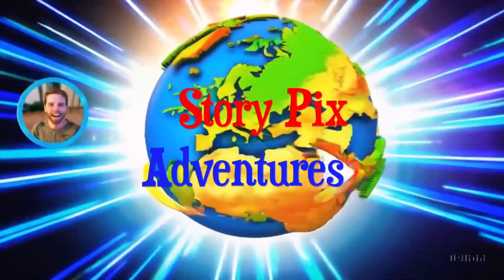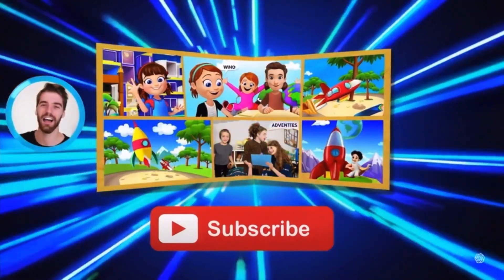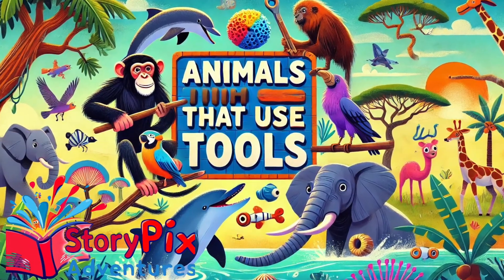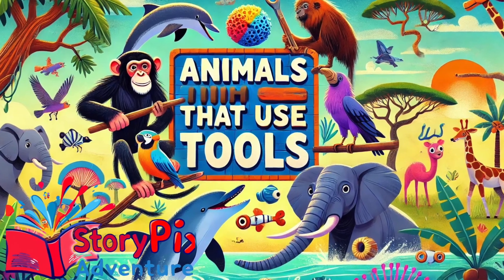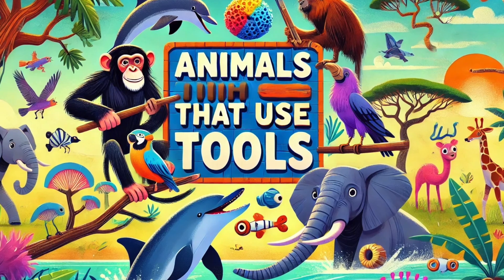Welcome back, StoryPix adventurers! Did you know that humans aren't the only ones who use tools? That's right! Some animals have figured out incredible ways to solve problems, hunt, and even build things using tools! Let's dive in and meet these amazing creatures!